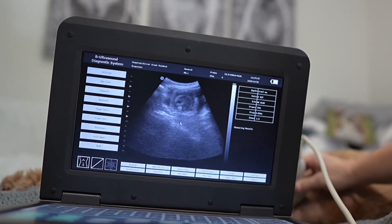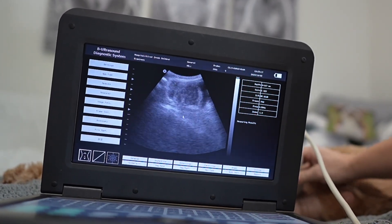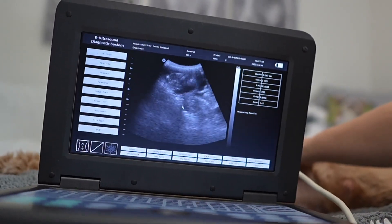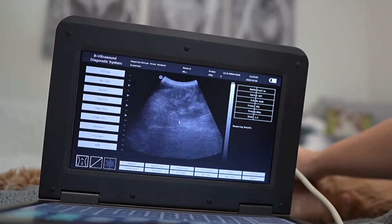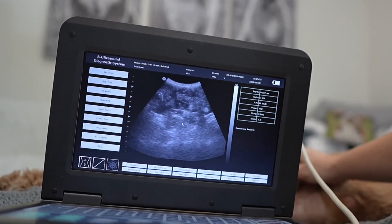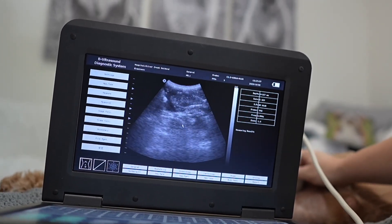Can you see like the ribs on that one? Hopefully we're getting it good enough on camera. Our babies are so cute — they just look like little aliens. I can see a spine right there. Can you see that spine?